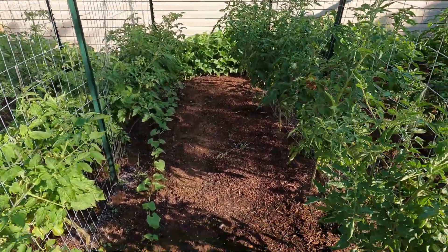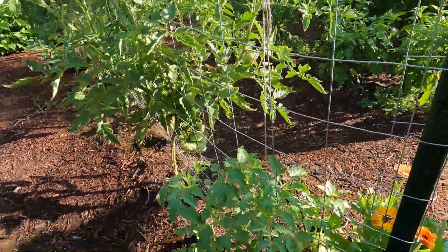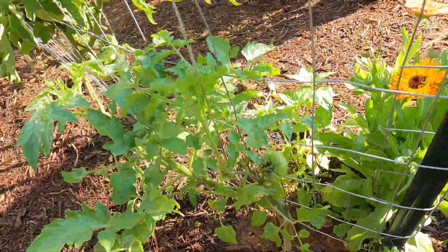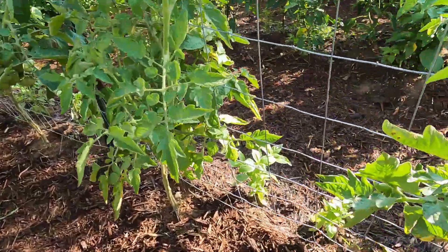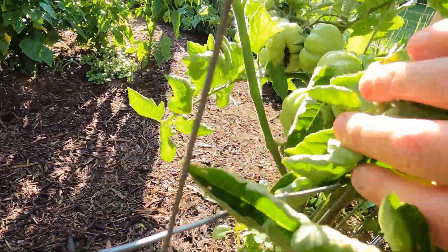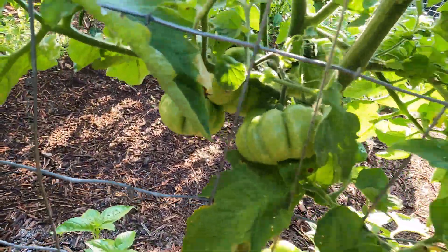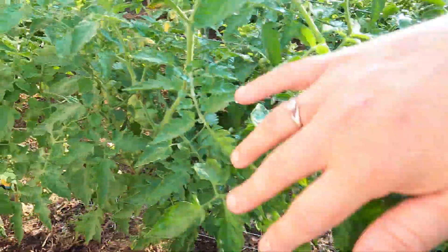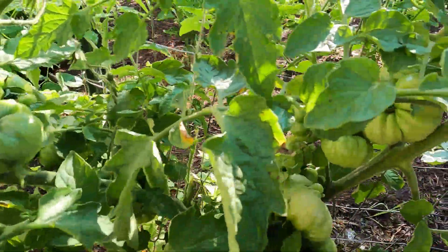This row of tomatoes is all Castelluto Genovese. This is the plant I was worried about — it has come back, so we're just going to keep taking care of it and let it do its thing. Let me get in here and show you these beautiful tomatoes — there are a whole bunch on the other side. These are Castelluto Genovese and there are lots inside of here.